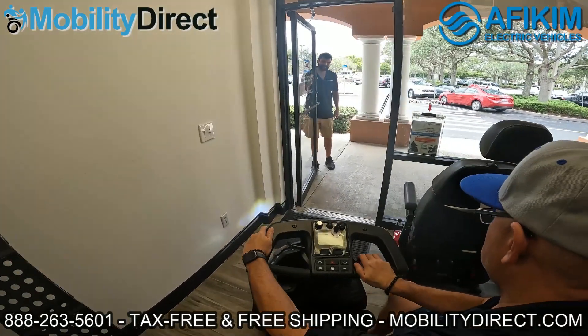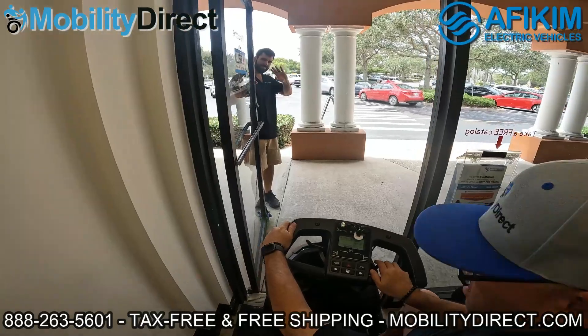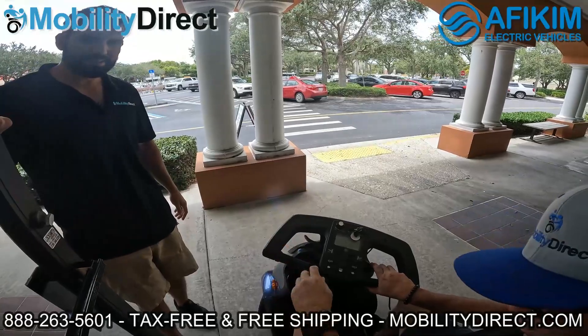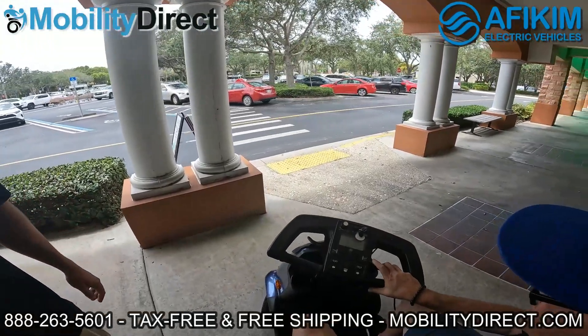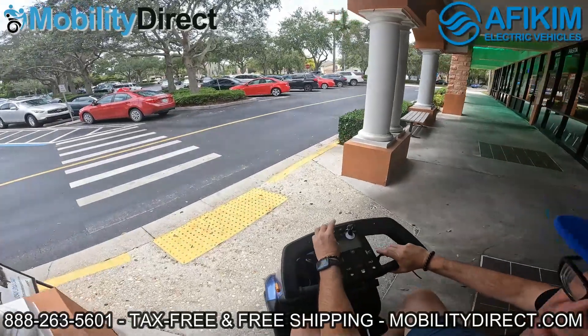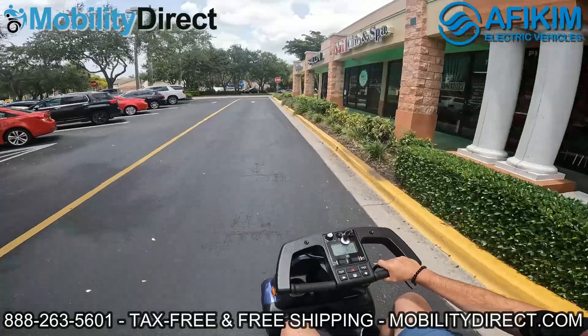You can upgrade to lithium exclusively through MobilityDirect.com without voiding your warranty. No other dealer can do that, and with the lithium batteries you can get over 90 miles per charge. They also come with an 11-year warranty as opposed to the standard six-month warranty that you would get with the sealed lead-acid batteries.